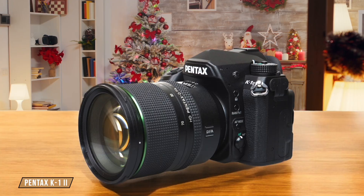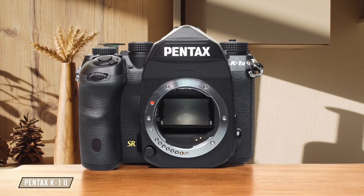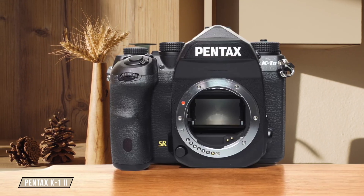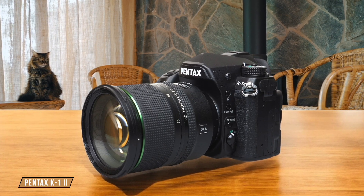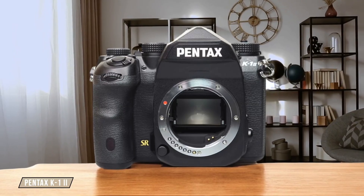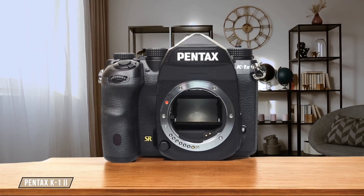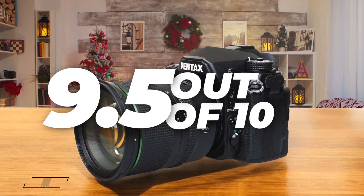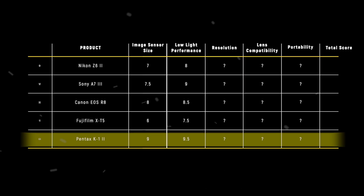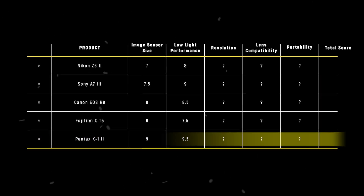Finally, we have the Pentax K1 II, which is designed with astrophotography in mind. Its ISO range goes up to 819,200, delivering stunningly clean images with excellent dynamic range. The AstroTracer feature is a game-changer for long exposures, but the camera's bulk and weight might not be ideal for everyone. It's the clear winner here with a 9.5 out of 10 for its unmatched low-light performance. The Pentax K1 II takes the crown for low-light performance, thanks to its innovative AstroTracer technology and exceptional ISO handling.